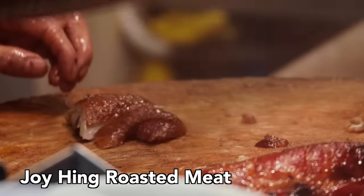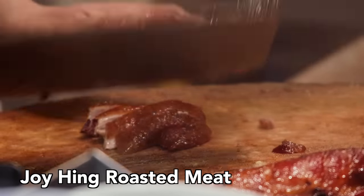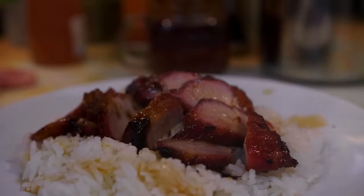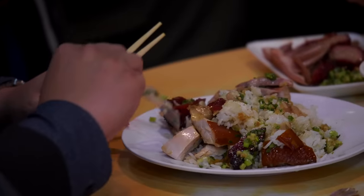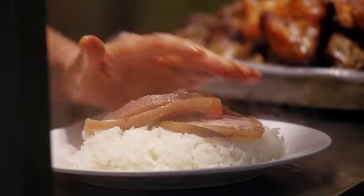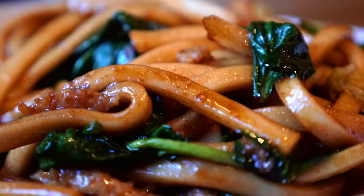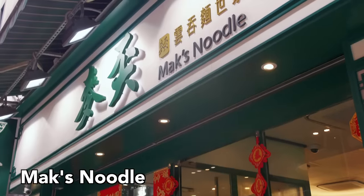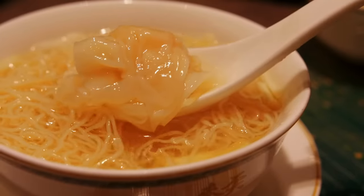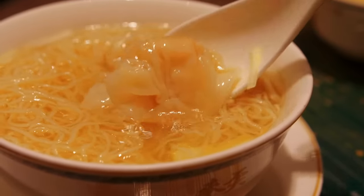My other favorite spot for roast meat is the insanely good Joy Hing Roasted Meat. Everything I've had here is heavenly. Also, it's cheaper than Kam's if you feel like a slightly more affordable pile of roast meat. Next up, noodles. First, the Hong Kong institution that is Mak's Noodles — a tourist mainstay, but the wonton noodle soup here is great. The secret to their broth is dried flounder, which I guess isn't really a secret anymore since I quite easily Googled it.